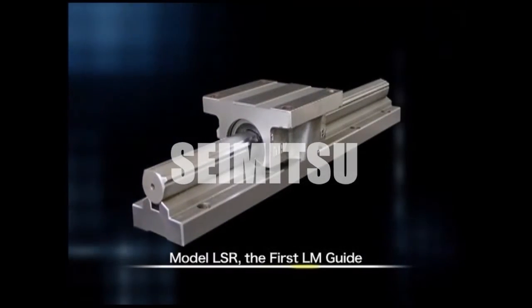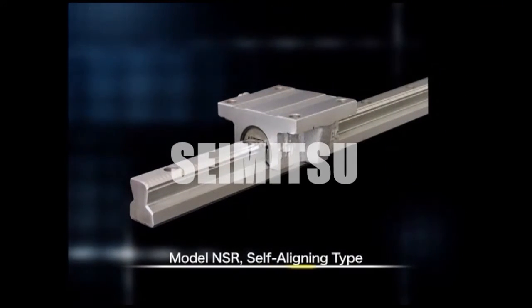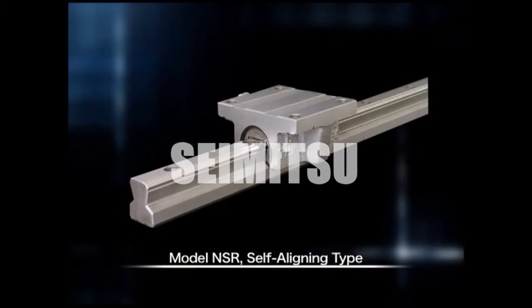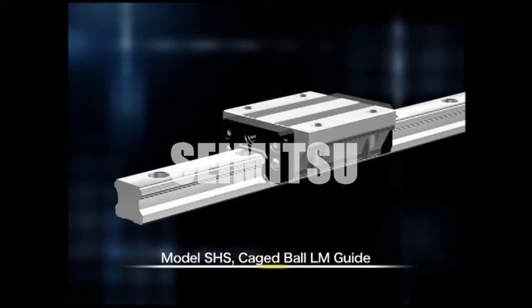As the pioneering force behind the LM Guide and the world's foremost manufacturer and market leader in the field of linear motion guides, THK has continued to provide original new products.